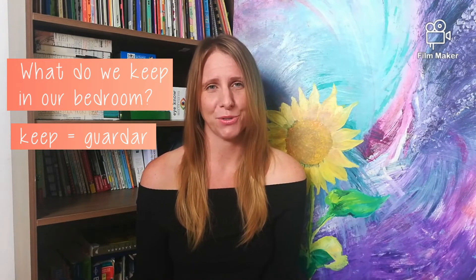Next, what do we keep in our bedroom? I asked my daughter, Maya, to help me with this part. She is going to show you her bedroom. Pay attention, because you're going to do the same thing with your bedroom.